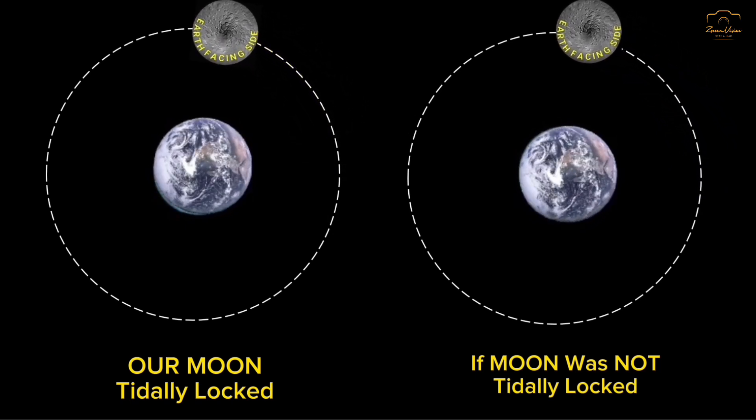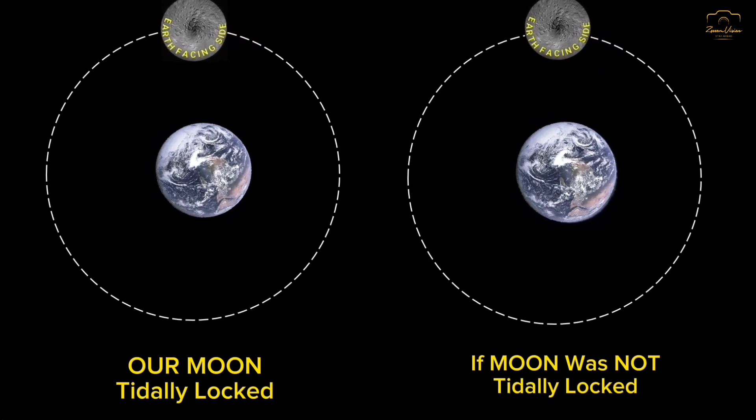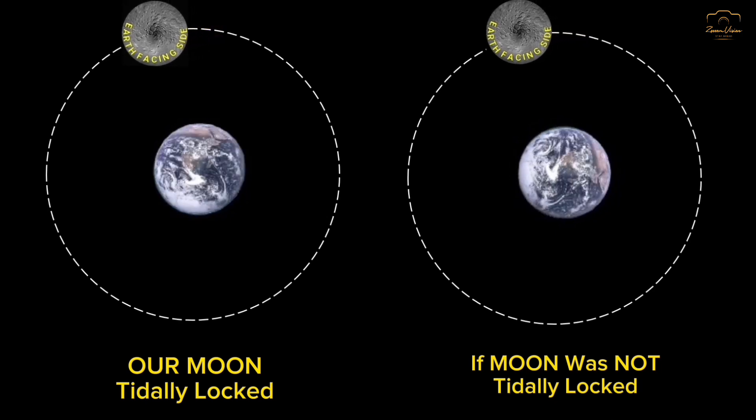Now think about the second scenario. If the moon had not been tidally locked, we would have been able to see the other side of the moon every 27 days here on the earth.